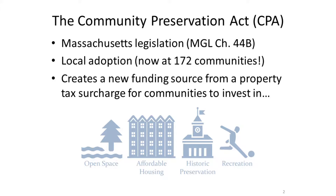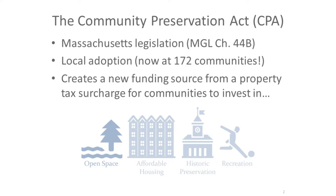In Somerville, that surcharge is 1.5%. That money goes into a fund managed by a nine-resident committee, and it can fund four things: open space, affordable housing, historic preservation, and outdoor recreation.